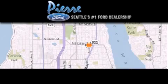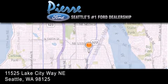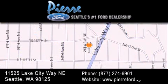Thank you for considering Pierre Ford, Seattle's only Ford dealer, family owned and operated for over 65 years. For additional information please visit our website, give us a call, or stop by our dealership. We are conveniently located at 11525 Lake City Way Northeast. We look forward to serving you.